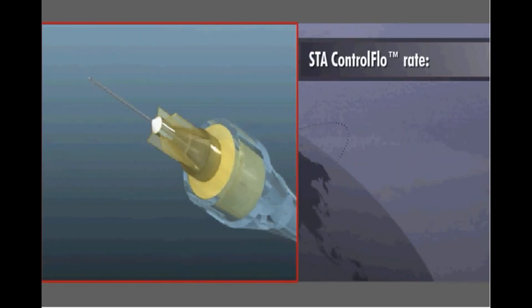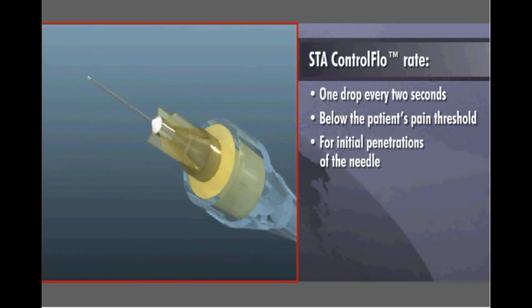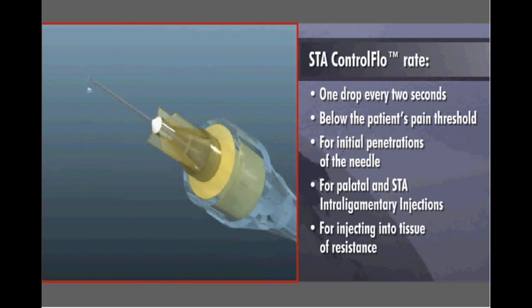The control flow rate delivers one drop every two seconds, which is below the patient's pain threshold even in dense tissue such as the palate. This rate is ideal for all initial penetrations of the needle to an injection site, for all palatal and STA intraligamentary injections, and should always be used when injecting into tissue of resistance.